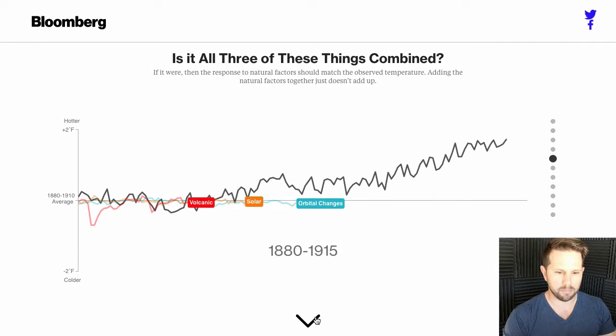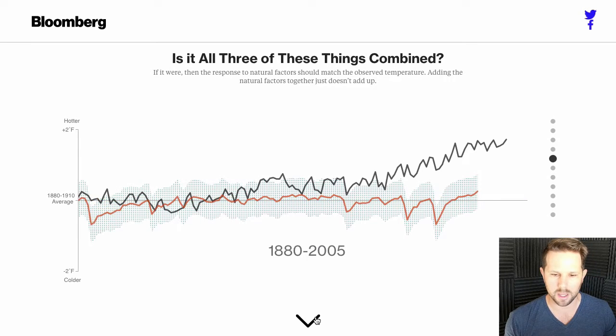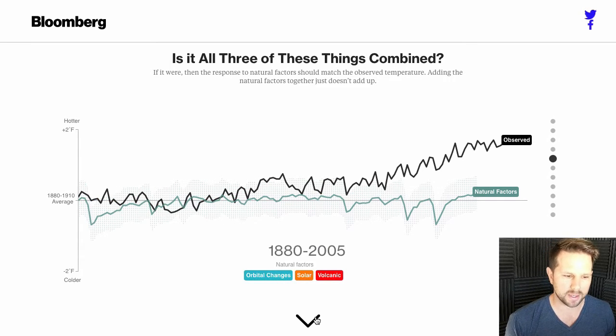So you go through these, you combine all of them, and you say: what about all these natural factors? What if you added them all up? Still no — they're practically flat in terms of their activity compared to the actual temperature rising.